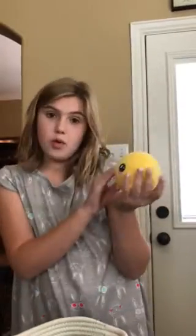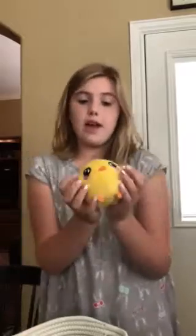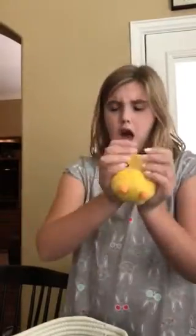Dakota I got for Easter from the Easter Bunny last Easter, so it was a while ago. She's my very first one — she's the one that got me into Squeezimals. I love Dakota and she's super cute. I found out about them in February and didn't get my first one until April, so I had a while to wait.